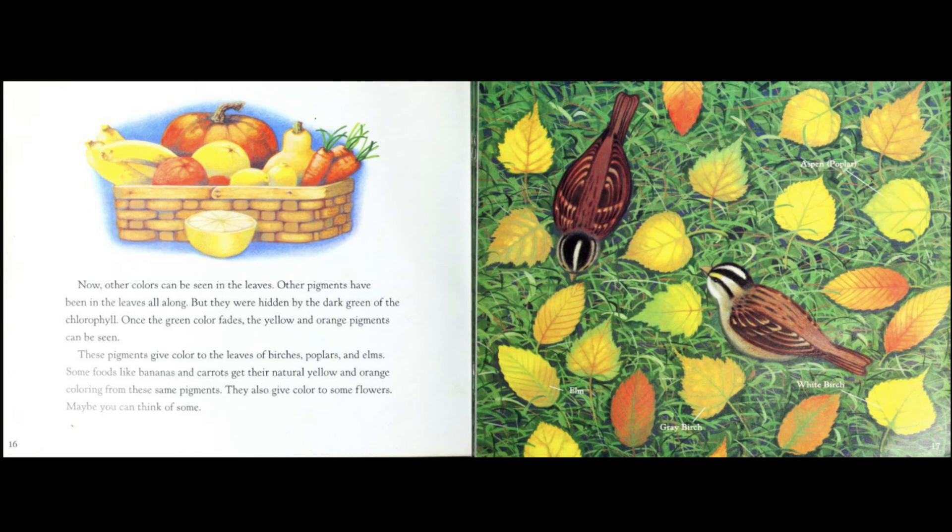Some foods, like bananas and carrots, get their natural yellow and orange coloring from these same pigments. They also give color to some flowers. Maybe you can think of some. I see aspen or poplar, elm, gray birch, and white birch.